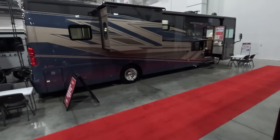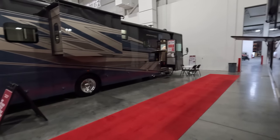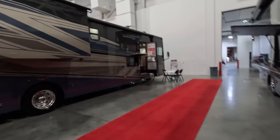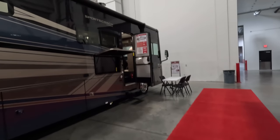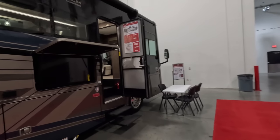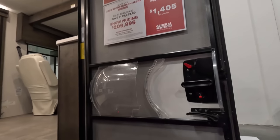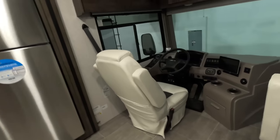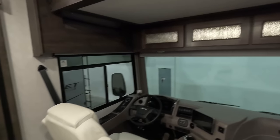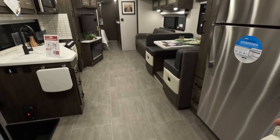To wrap up row number one — the Coachman Sports Coach 365RB. This is a diesel pusher; it's the best-price diesel pusher in the show — it's the price of some of those gas motorhomes at the start of the row. Show price $209,995. I love the Sports Coach — very nice-looking Class A diesel pusher.